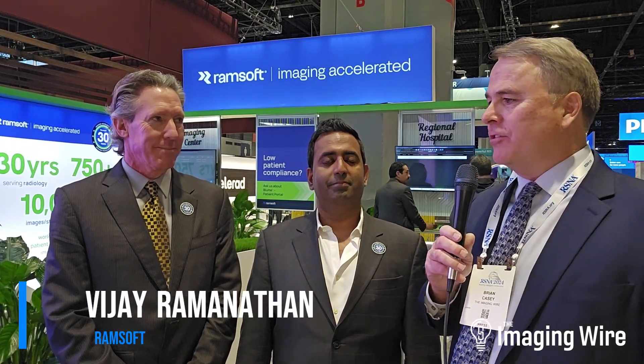Hello, this is Brian Casey of The Imaging Wire. We are here at RSNA 2024 in the booth of Ramsoft, with Vijay Ramanathan and Scott Evers. Gentlemen, thanks for being with us. Can you tell us a little bit about Ramsoft and the background of the company?